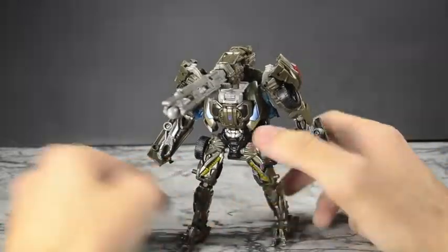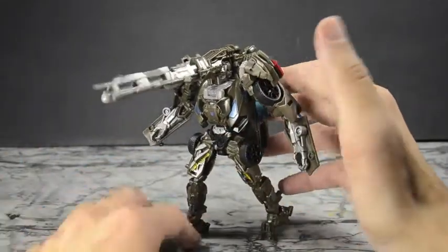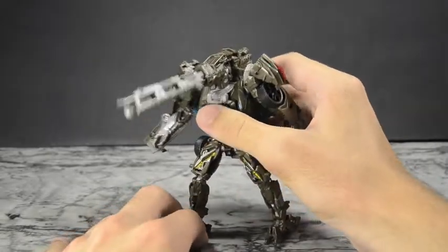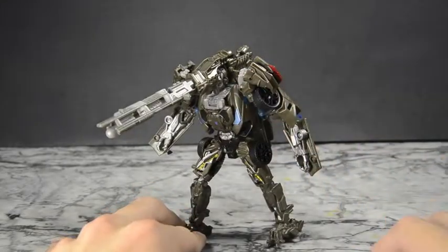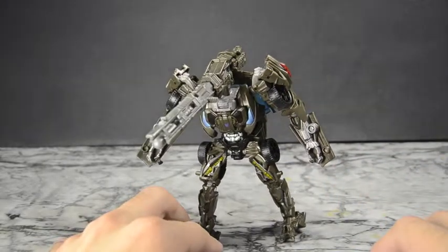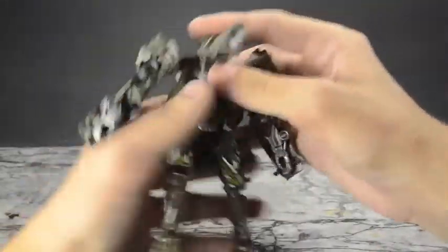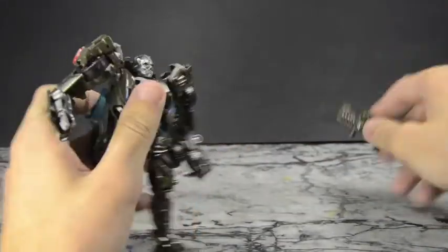I've already taken a picture on my Instagram where he's kind of getting ready to blast, and that doesn't look bad. I can appreciate what they're doing here — I like it. That was his big thing for the movie was the gun face, so at least they tried and they did a good job with it.